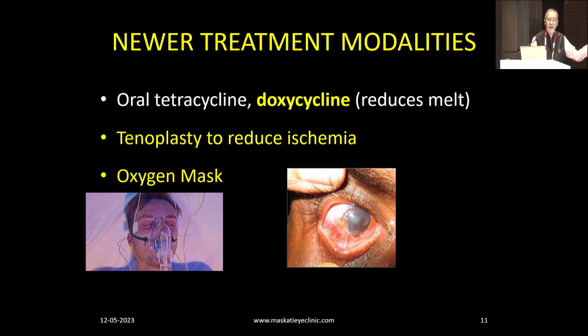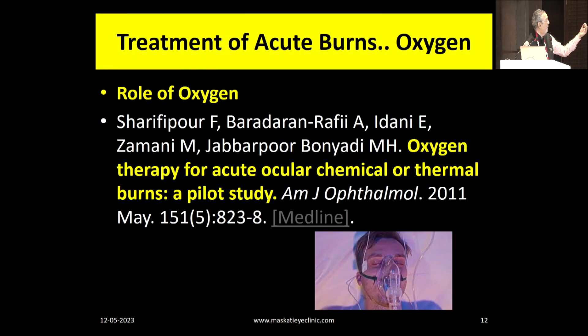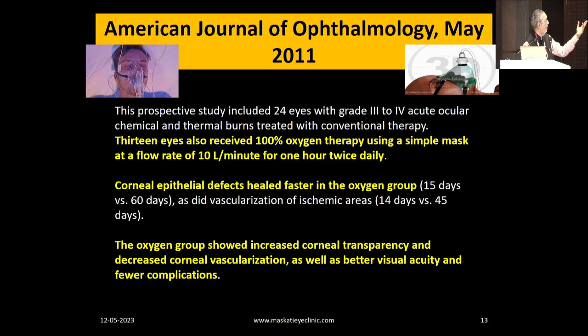Papers coming out from Iran, and especially during COVID times when we were using oxygen, we are all now familiar with the concept. Using a simple oxygen mask can work wonders, just twice a day. Look at this paper on oxygen therapy for acute chemical burns — again something cheap and available with a dramatic effect. In 24 eyes with grade 3 to 4 burns, corneal epithelial defects healed faster in the oxygen group: 15 days healing versus 60 days. There was also increased corneal transparency, decreased corneal vascularization, and better visual acuity.